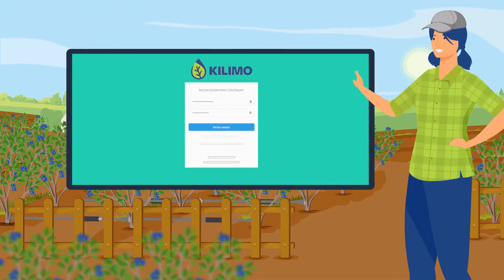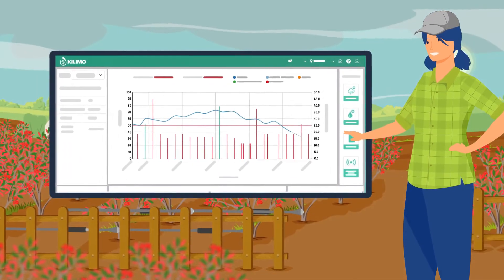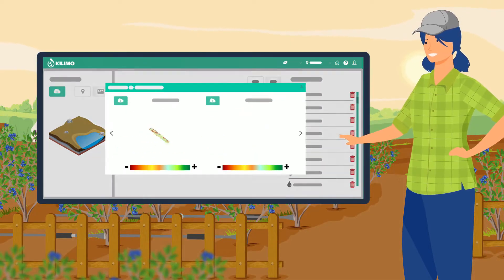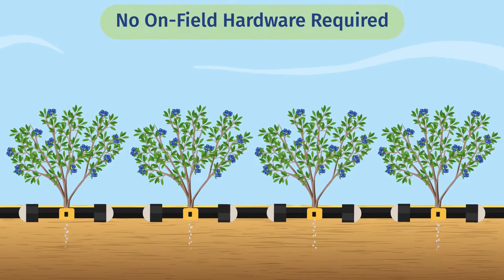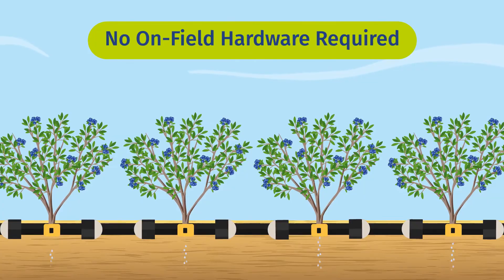Across the season, farmers add rain and irrigation data through our mobile app or website, or they can connect current data collection devices on the farm to input this information automatically. Our technology requires no on-field hardware, as it uses big data to model field-by-field evapotranspiration.